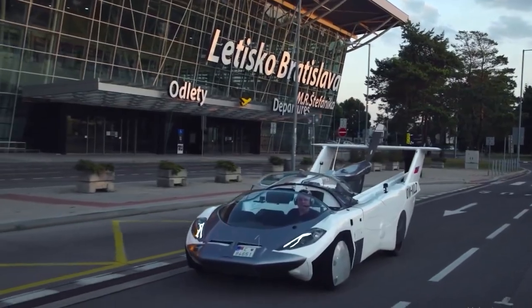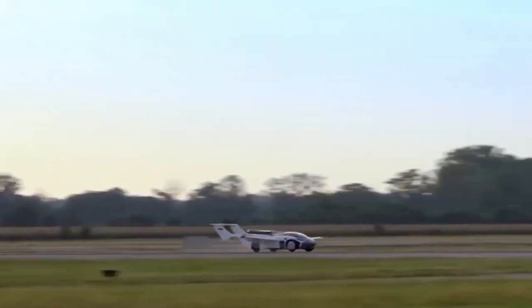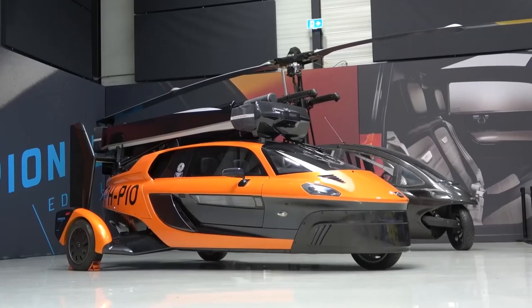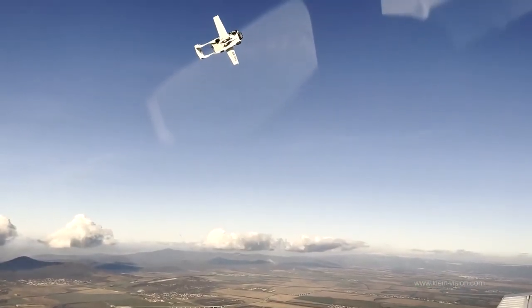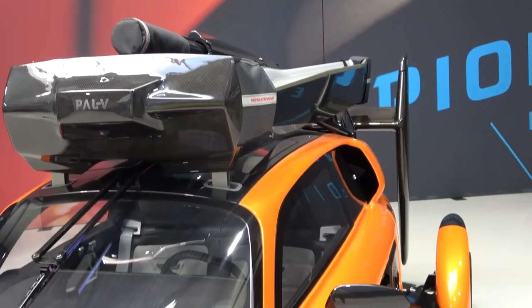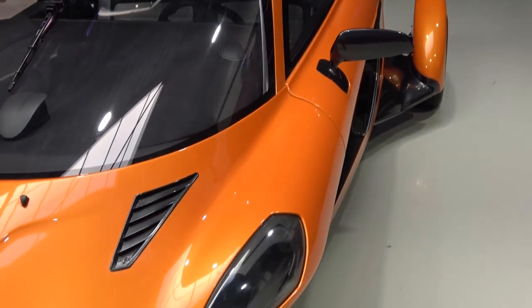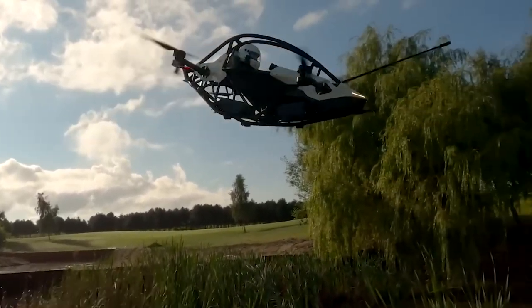However, as with any emerging technology, the potential for flying cars to become more affordable in the future is considerable. As development progresses, economies of scale could drive down production costs, making these cutting-edge vehicles accessible to a broader audience. Furthermore, as flying cars gain popularity, competition within the industry may lead to more cost-effective solutions and innovations, ultimately making the dream of owning a flying car a reality for many.